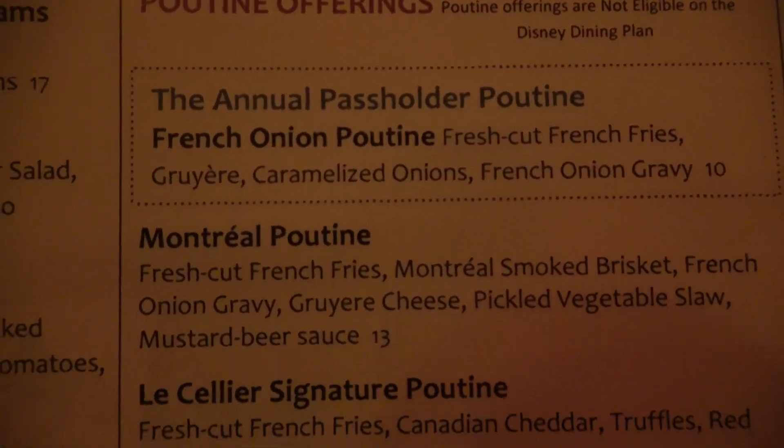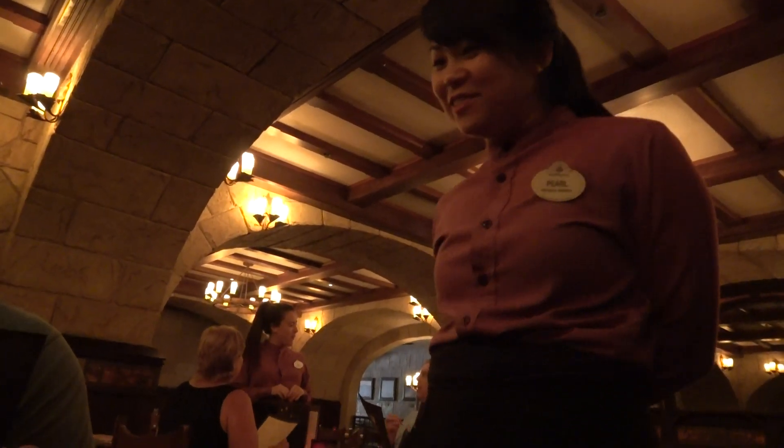Hello everybody, how are we doing today? My name is Carl, I'm from Oakville, Ontario. I'll be your Canadian server taking care of you. Have you folks dined here before? Yes. Welcome, glad to have you join us. And where are you traveling from? We're from New Jersey.